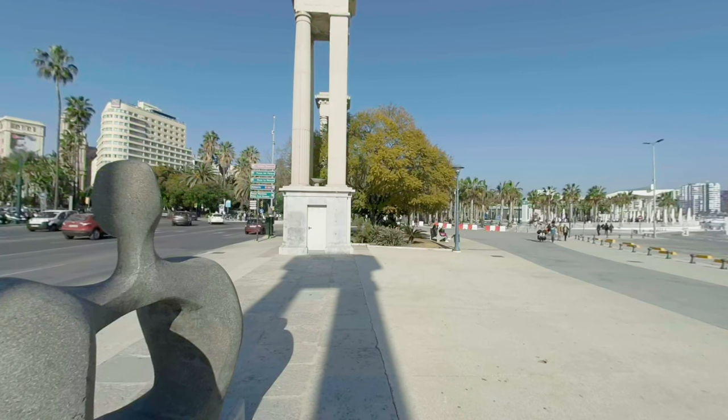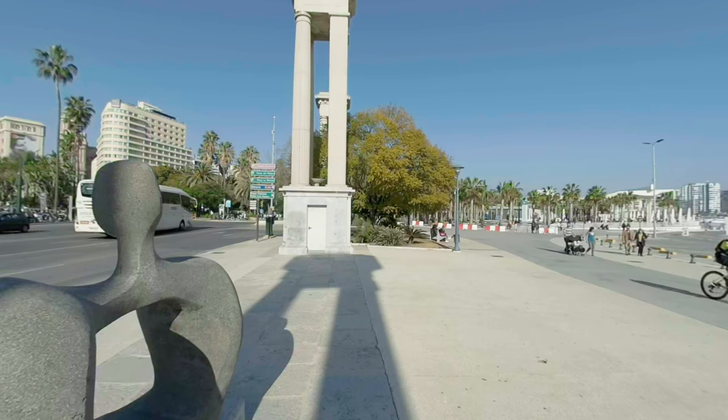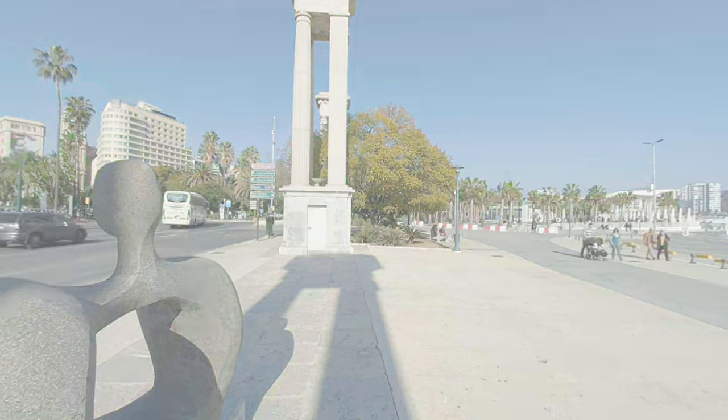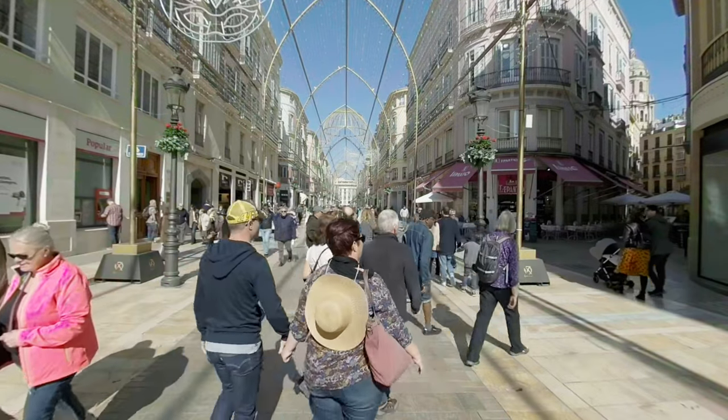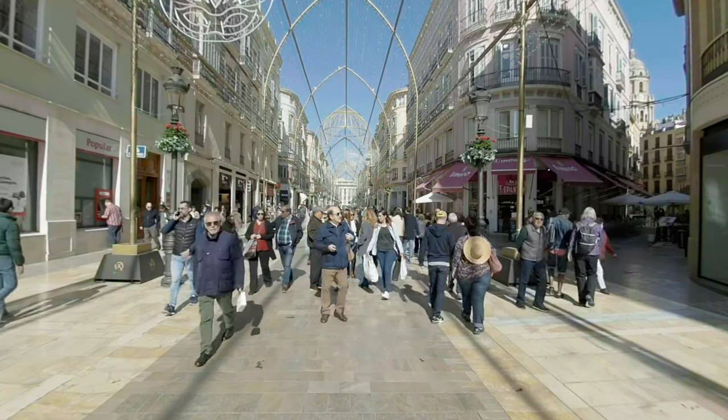On your right you can see the city port of Malaga — big ships, small ships, boats, all kinds of vessels you can imagine. It's also a nice place to sit down, eat something, or have a drink. On the left we're gonna find the old town: Malaga Cathedral, Teatro Romano, and Alcazaba Fortress. From there we're gonna have some beautiful views on the city. Let's move on.